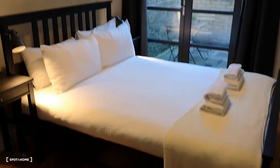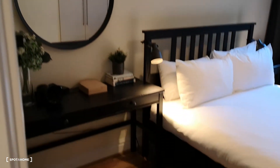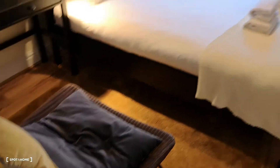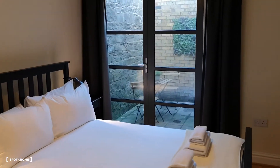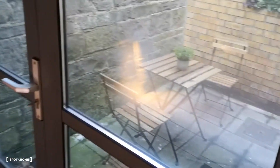And then we've got room number one. It's a really nicely decorated room and it comes with its own little balcony out here, with a table and chairs. Very nice.